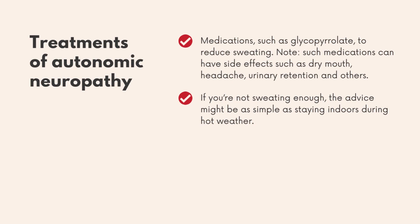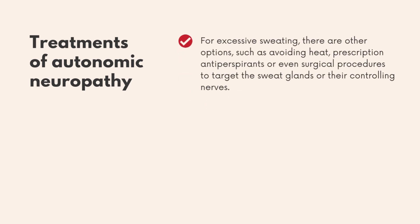Medications such as glycopyrrolate can be used to reduce sweating, though they can have side effects such as dry mouth, headache, and urinary retention. If you're not sweating enough, the advice might be as simple as staying indoors during hot weather. For excessive sweating, there are other options such as avoiding heat and prescription antiperspirants.